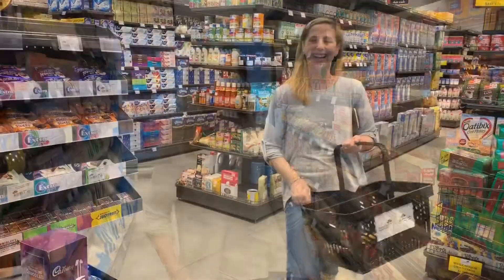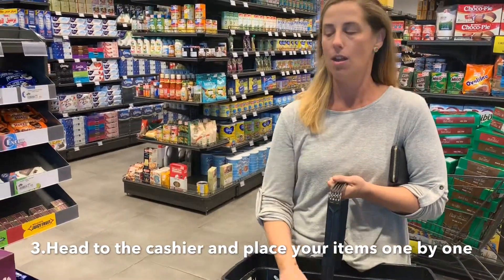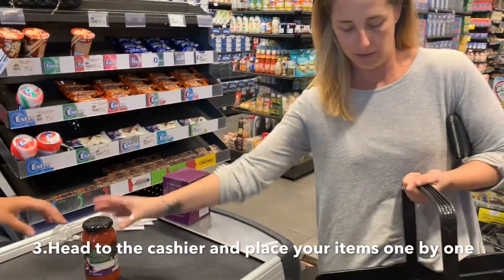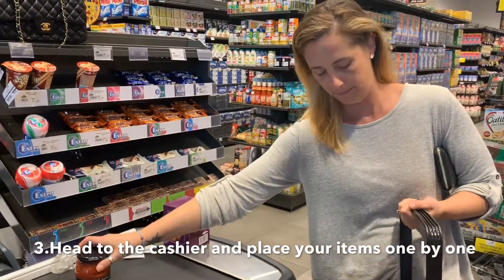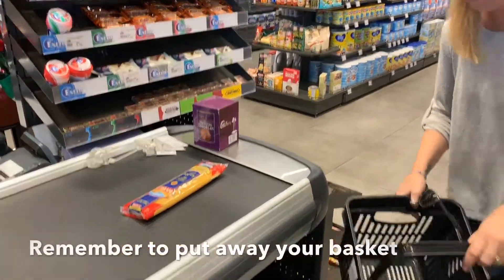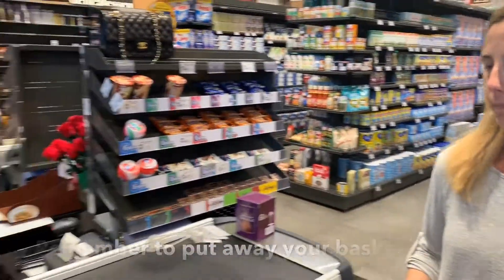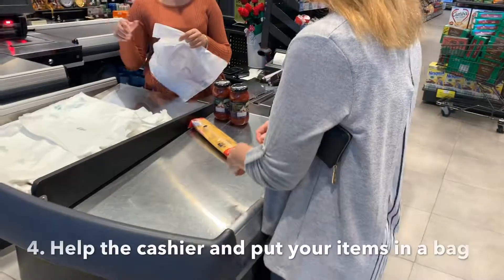I've got all my items. Now we're going to pay. First I'm going to put them onto the belt so the cashier can scan them. I'm going to put my basket away so no one trips over it, and then put the items in the plastic bag.